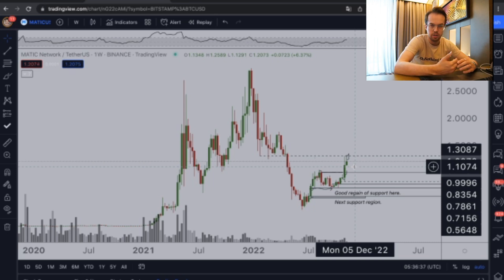We may even see a new all-time high when Bitcoin gets towards the $30,000 to $40,000 range, and that goes through the fundamental growth that we have on Matic as a whole.